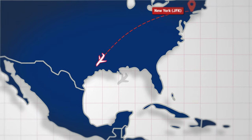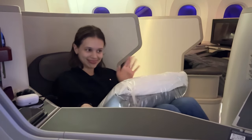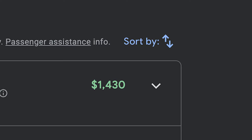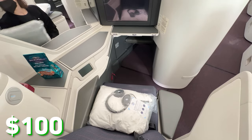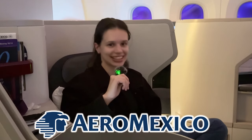Today we're flying from New York JFK down to Mexico City in lie flat business class on Mexico's top airline. Typically this flight would cost over $1,400 one way for two people, but stick around to the end of the video where I'll explain how we booked these seats for just $100. Welcome to Aeromexico business class.